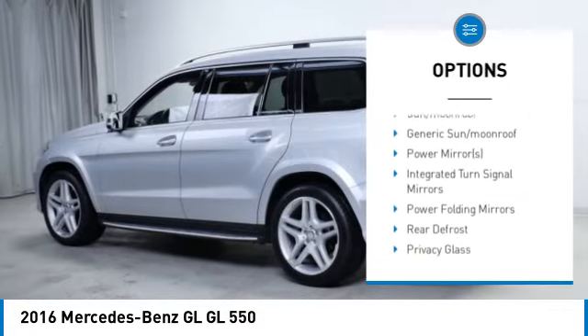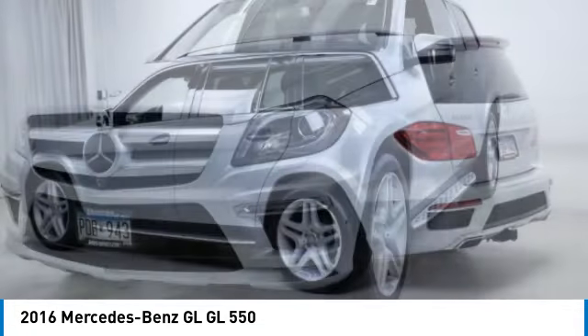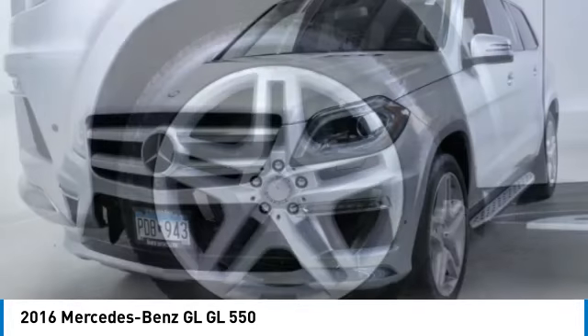Heated mirrors, aluminum wheels, rear spoiler, power lift gate, brake assist. Come take a test drive today.